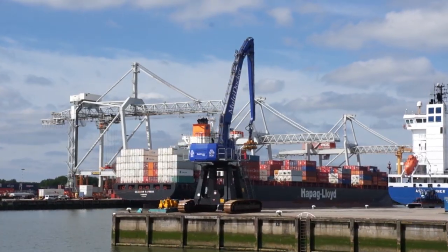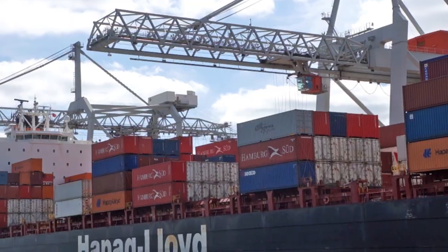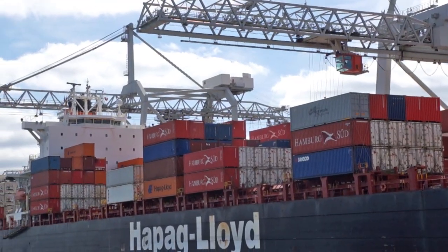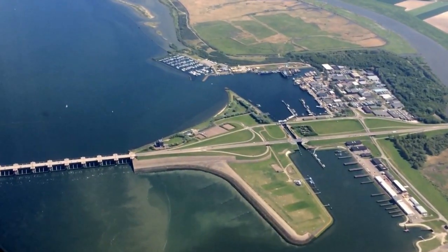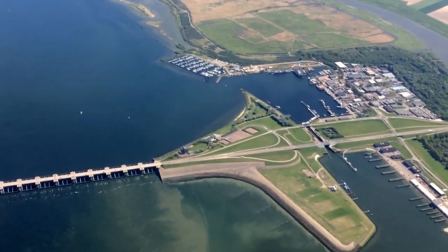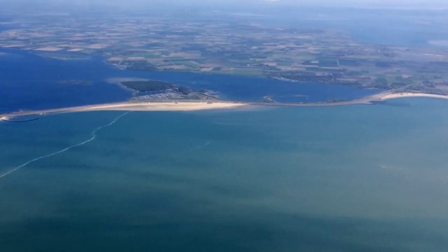I'm standing in Europort, one of the busiest ports in the world, near Rotterdam in the Netherlands. There are a lot of astonishing infrastructure projects near here. There's the Delta Works — the miles and miles of movable and closable flood barrier that stops all this land from being completely inundated every time there's a spring tide.